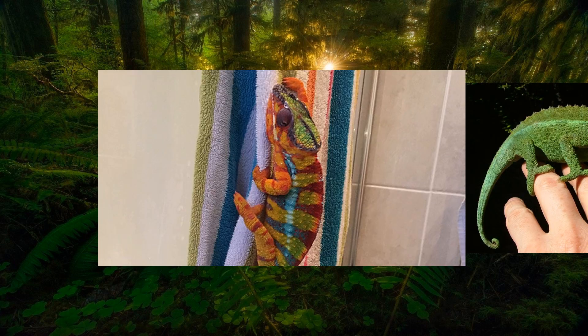The ability to change color helps chameleons camouflage, communicate, regulate body temperature, and express their emotions.